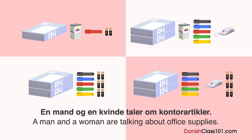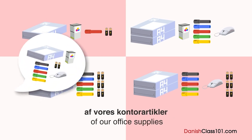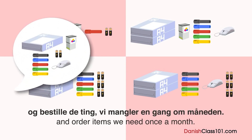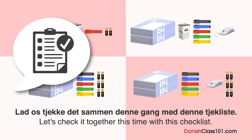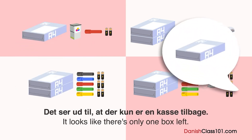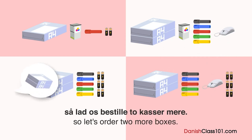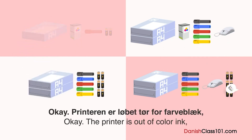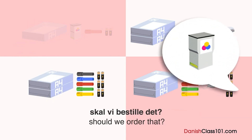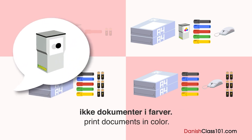En mand og en kvinde taler om kontorartikler. Hvad bestiller manden? Du er nødt til at tjekke bestanden af vores kontorartikler og bestille de ting, vi mangler en gang om måneden. Lad os tjekke det med denne tjekliste. Lad os starte med papiret — der er kun en kasse tilbage. Vi bruger masser af papir hver dag, så lad os bestille to kasser mere. Printeren er løbet tør for farveblik — skal vi bestille det? Det er ikke noget problem, fordi vi udskriver ikke dokumenter i farver.